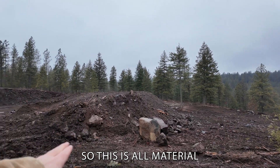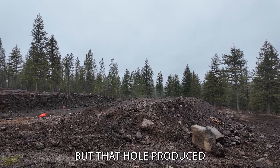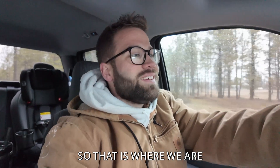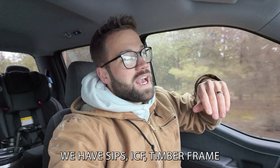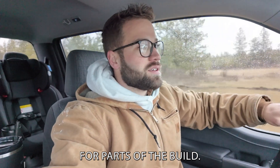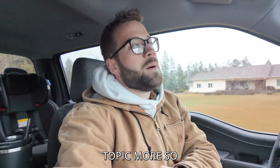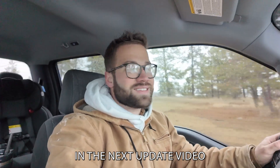All this material came out of that hole, and it will create a completely different landscape on this project. That is where we are currently. There will be a lot of really cool building techniques — SIPs, ICF, timber frame, traditional framing for parts of the build. The roof is going to be part metal, part comp. It's going to be a really neat build. If you have any questions or want me to cover a certain topic more, drop it in the comment section. Thanks for watching and I'll see you in the next update video.